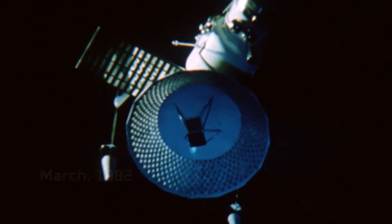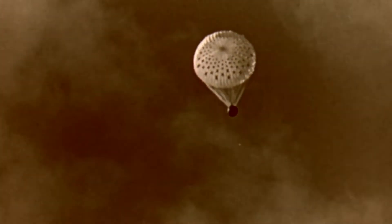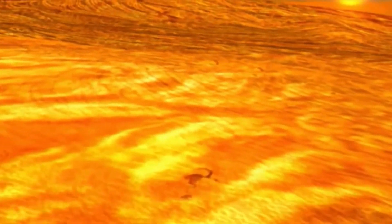March, 1982. The Soviet Venera 13 space probe nears the end of its four-month journey to the planet Venus. A lander packed with a payload of cameras and scientific instruments plunges more than 30 miles through clouds of sulfuric acid to reach the surface. America may be the first nation to land humans on the moon, but the Soviet Union nails the exploration of Venus.